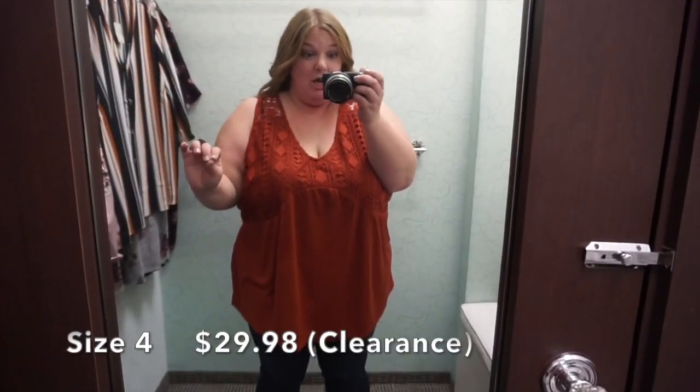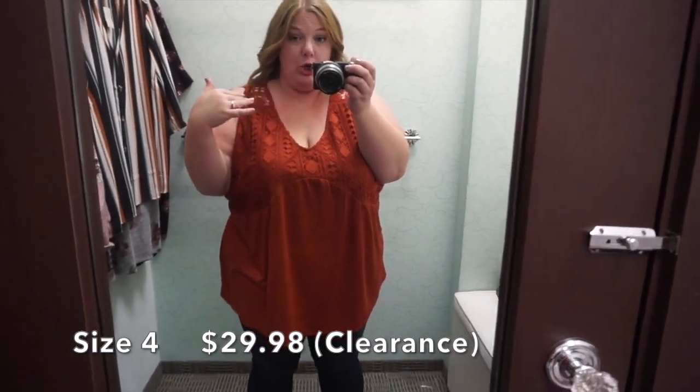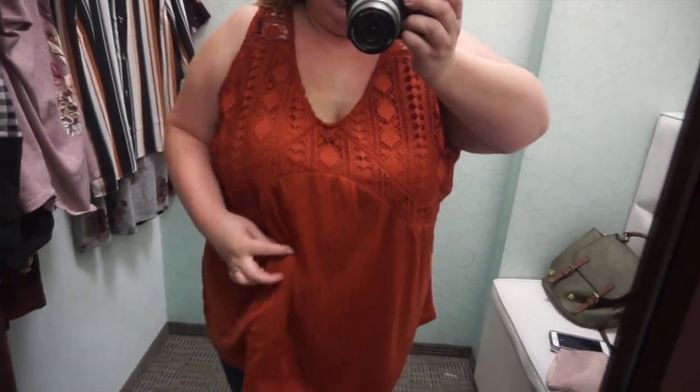This tank top is a big no. The way that it comes on and the way it lays — just no, not digging it at all.